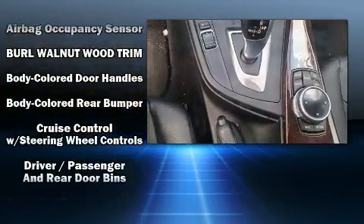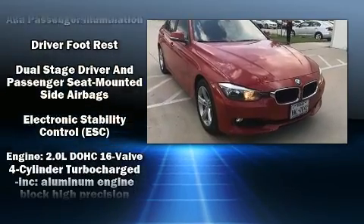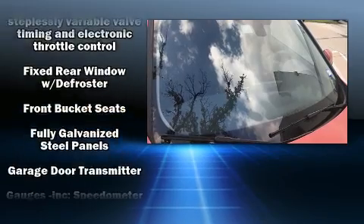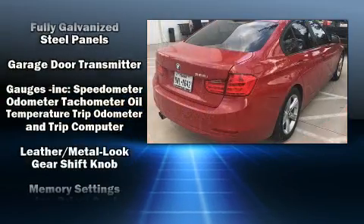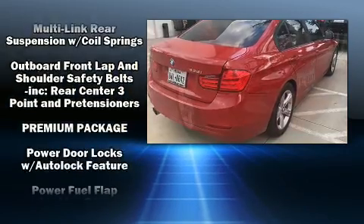BMW ensures the safety and security of its passengers with equipment such as dual front impact airbags with occupant sensing airbag, traction control, brake assist, ignition disabling, an emergency communication system, and four-wheel disc brakes with ABS.